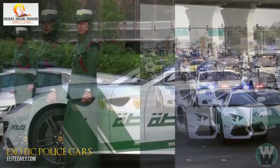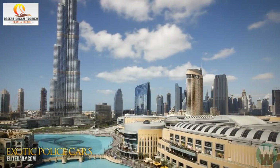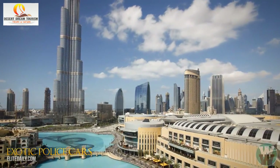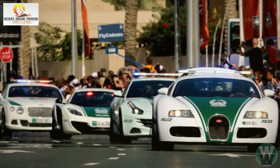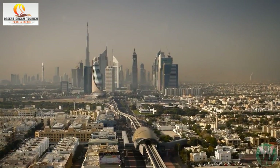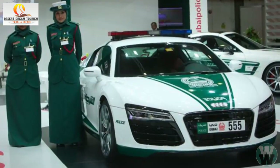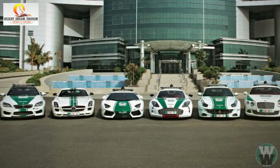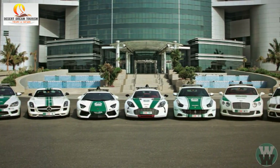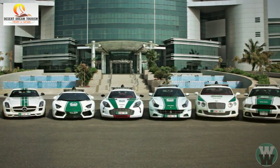Number 10: Exotic Police Cars. When it comes to showing off how much money you have, no one does it better than Dubai, and the city's police force is no exception. Have you ever wondered what kind of cars are used to patrol one of the wealthiest cities in the world? The police department has dished out a whopping $6.5 million on a new, insanely awesome fleet of exotic patrol cars.